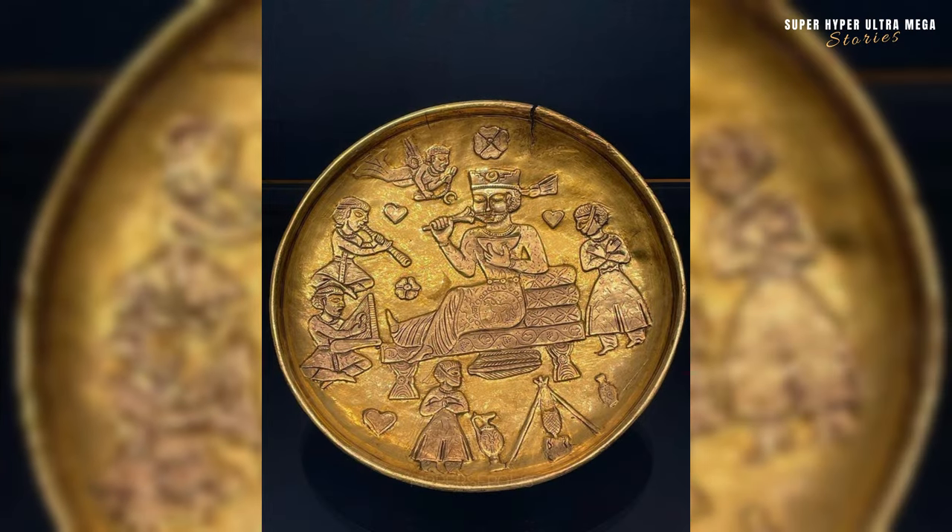A plate from the Sasanian Empire, dating from 224 to 651 AD, featuring three heart signs. The Sasanian Empire was a significant Persian Empire that succeeded the Parthian Empire. Its cultural and artistic achievements are notable, and it played a crucial role in the development of artistic styles in the region.